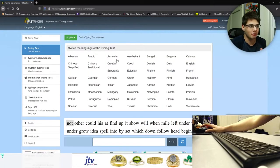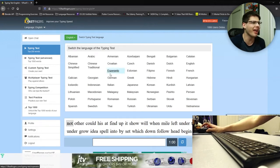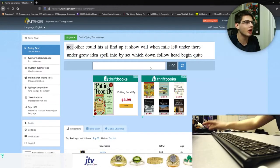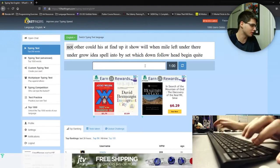Next up is 10fastfingers.com. I'm putting this in the beginner section because it's the typing site I first found, and it is pretty much the most basic way to get your typing speed. You can use this website in a variety of languages — I actually can't believe they have Esperanto. You just type for a minute and it gives you how many words you typed. Most basic thing to go by. So giving it a shot — it starts as soon as you begin typing.